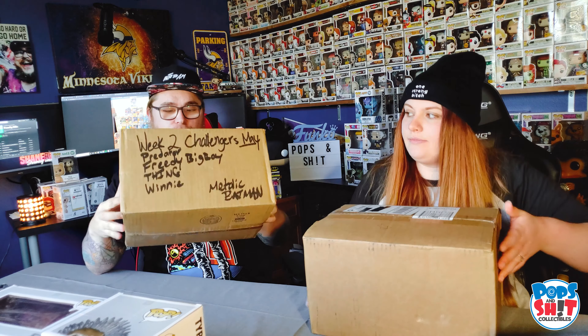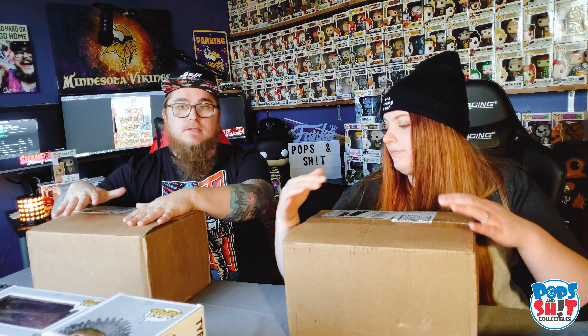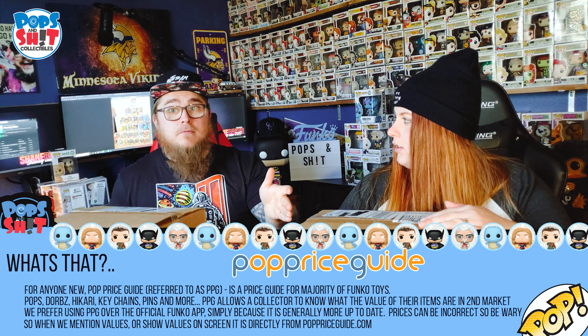With the mystery boxes today, we have a Chrono Toys Challenger Series week two. The five big hits they released are across 500 boxes. It's a 500-box release — they're pretty cheap with slim odds. What we're going to do is each open all four of our boxes back to back and compare value at the end based on Pop Price Guide.